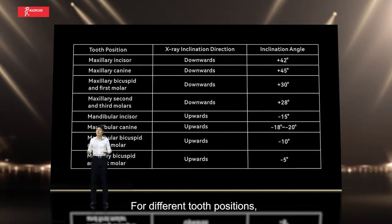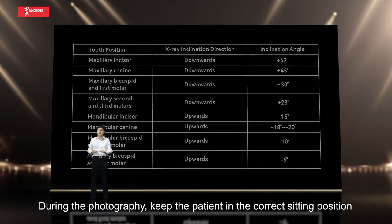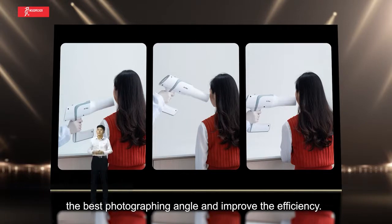For different tooth positions, we have made corresponding reference values for the photographing angle. During photography, keep the patient in the correct sighting position and adjust the dental X-ray machine to obtain the best photographing angle and improve efficiency.